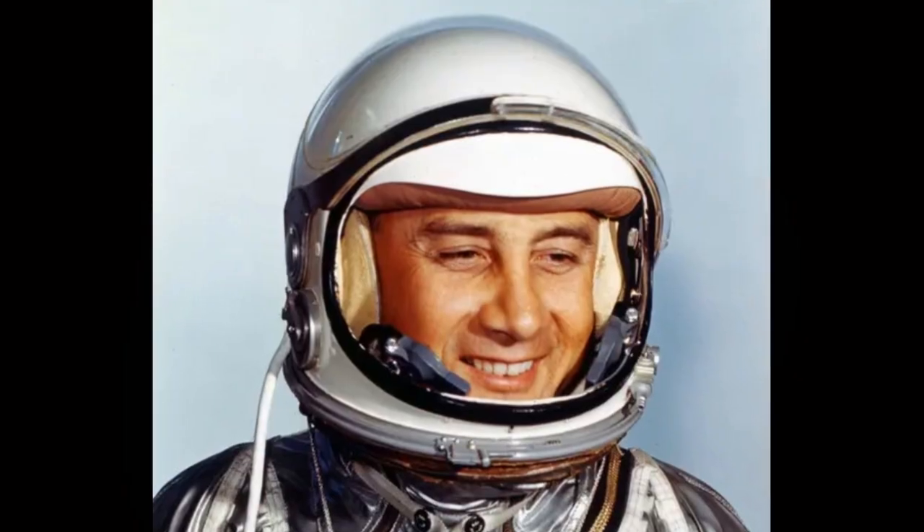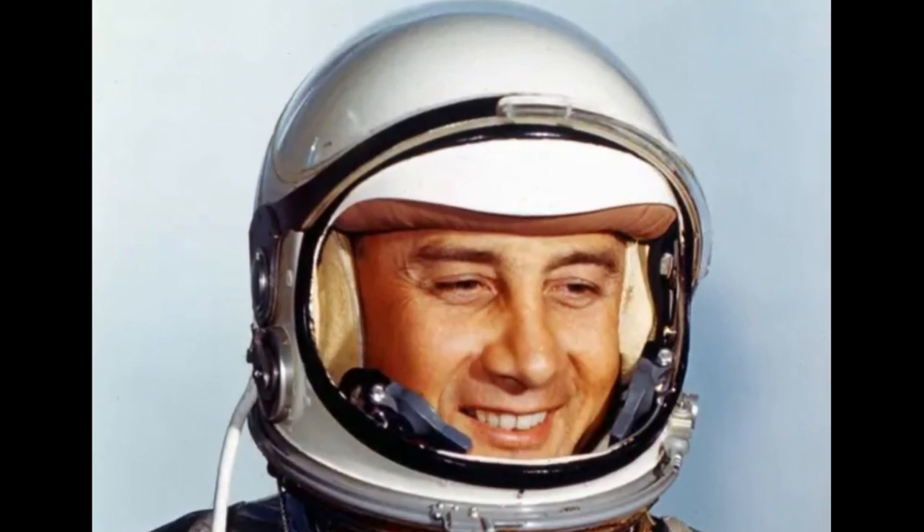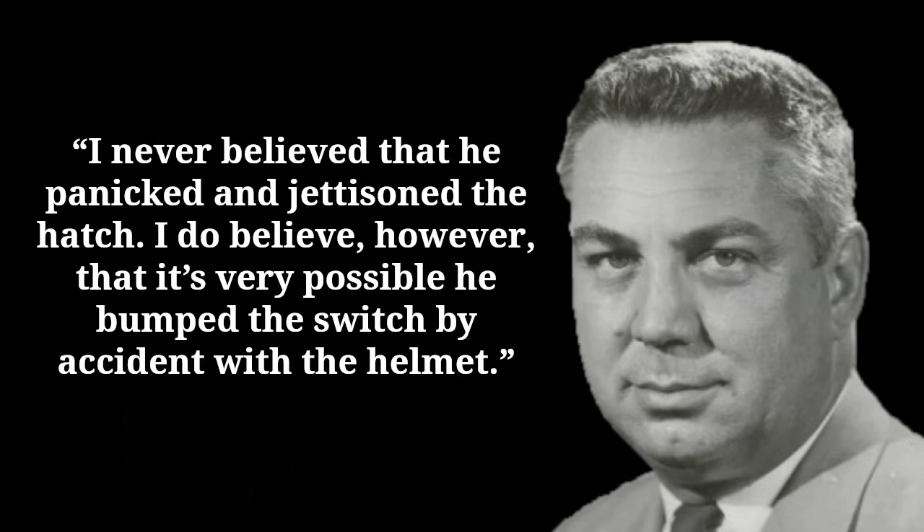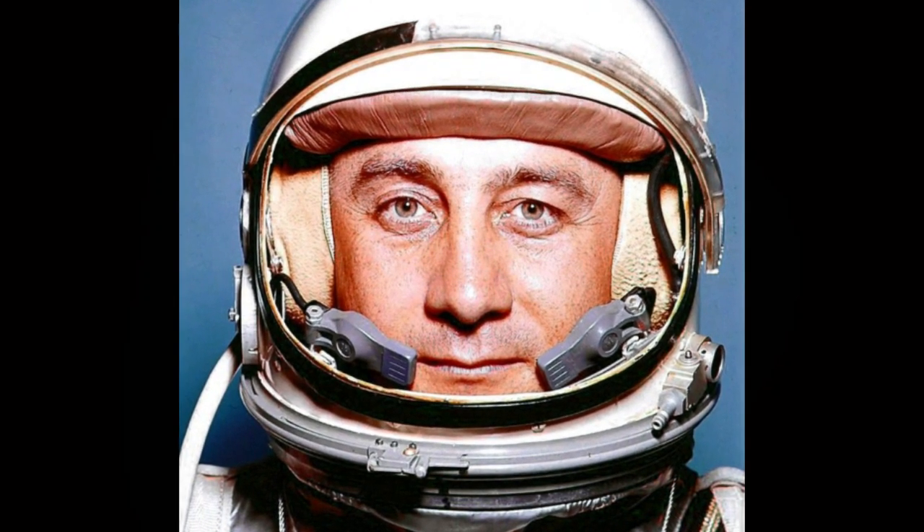The second item was Grissom's spacesuit helmet. Some speculated this may have knocked the plunger in the confined space of the cockpit. Walt Williams, the Project Mercury operations director, stated: 'I never believed that he panicked and jettisoned the hatch. I do believe, however, that it's very possible he bumped the switch by accident with the helmet.' The problem with this theory is that such an accidental collision would have only occurred while Grissom was wearing the helmet. Grissom did not take his helmet off until the last moment before exiting, because it had the earphones and microphones built into it. We know he was wearing his helmet right before the hatch jettisoned.